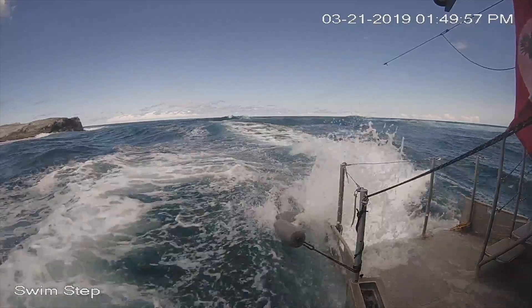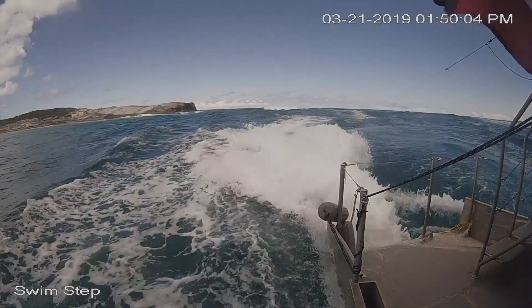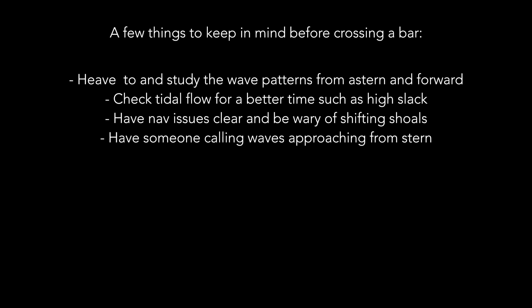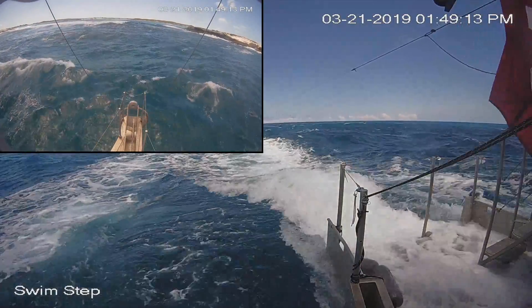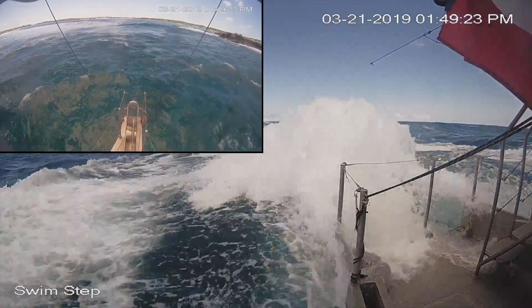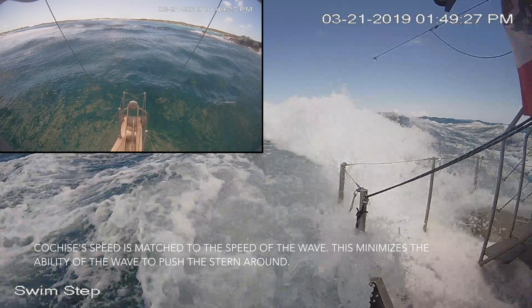Note the automatic dinghy fender deployment system. Now let's take a look at the bow and stern video cameras synchronized together. This will give us a better feeling for how the two ends of the boat work in these steep seas. Watch how we start to accelerate down the wave. The wave is building up behind the stern but it's not lifting the stern, so the bow stays right in the normal flotation plane.